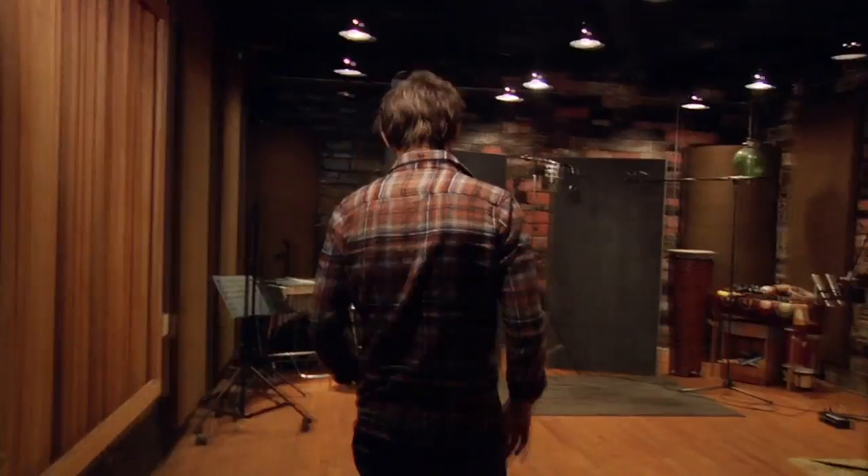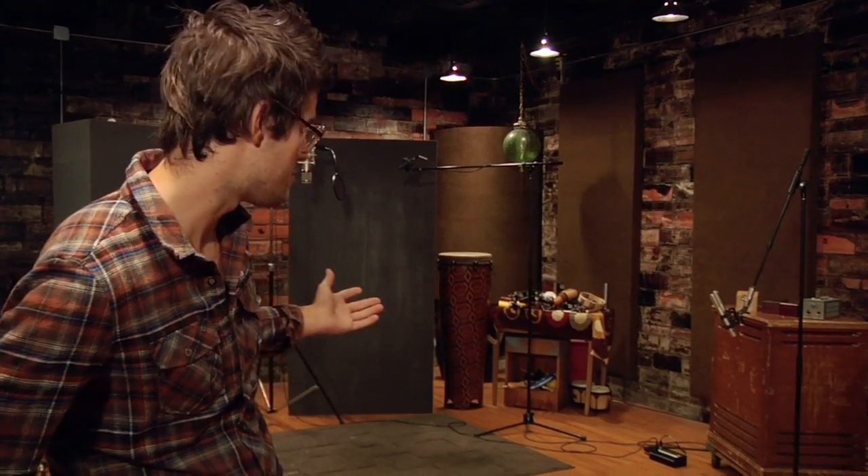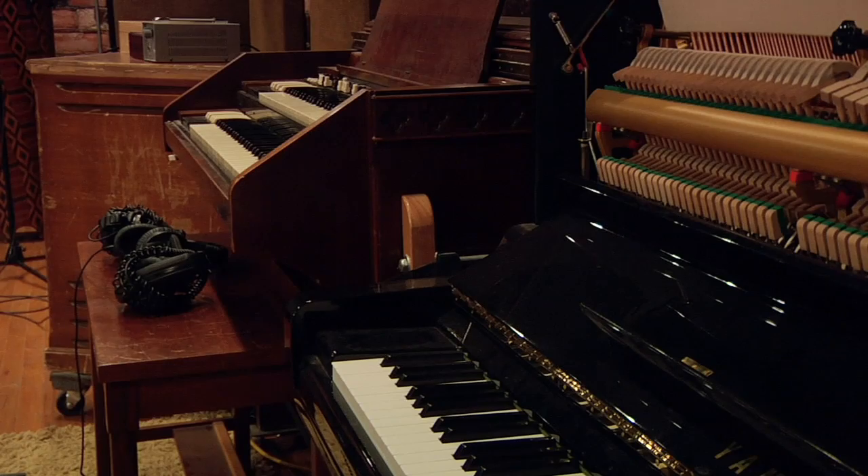Let's go take a look at the main tracking room. This room is where almost every sound you hear on a Blackwatch Studios record is actually recorded — all of the drums, acoustic guitars, and most of the pianos are recorded in this room.